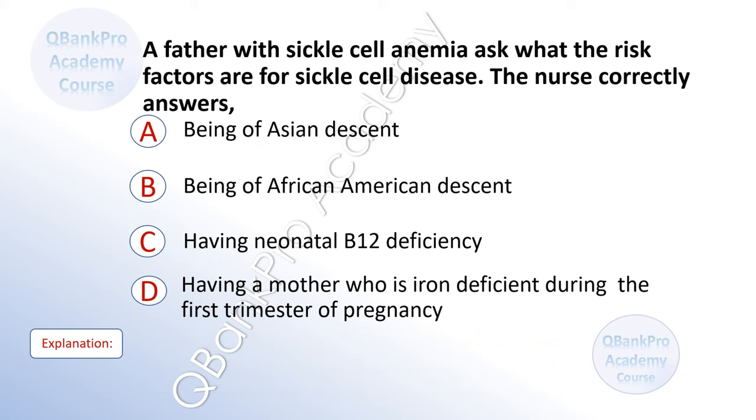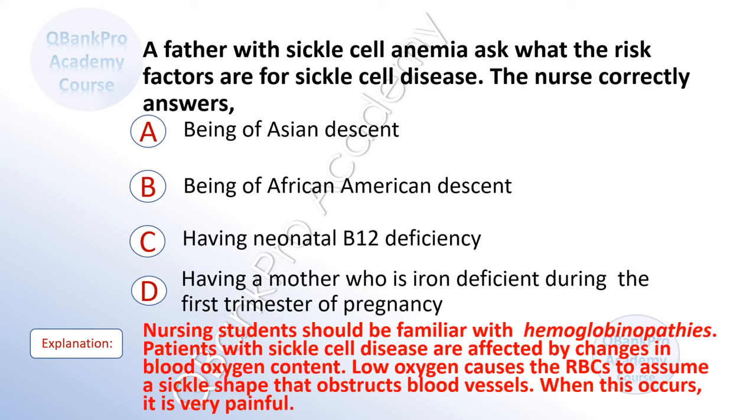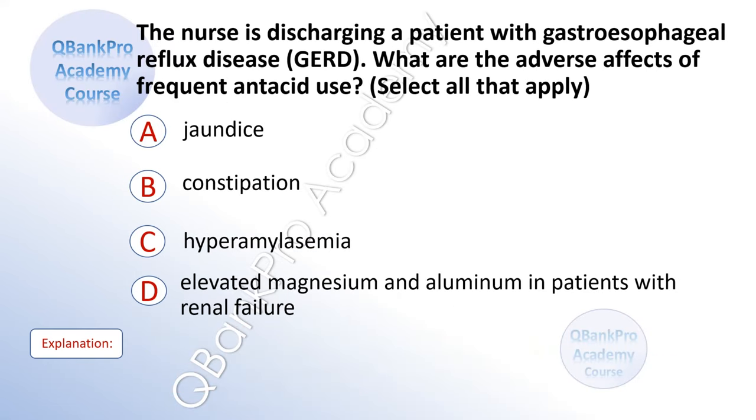A father with sickle cell anemia asks what the risk factors are for sickle cell disease. The nurse correctly answers. A. Being of Asian descent. B. Being of African-American descent. C. Having neonatal B12 deficiency. D. Having a mother who is iron deficient during the first trimester. The correct answer is B. Being of African-American descent. Explanation: Patients with sickle cell disease are affected by changes in blood oxygen content. Low oxygen causes red blood cells to assume a sickle shape that obstructs blood vessels. When this occurs, it is very painful.